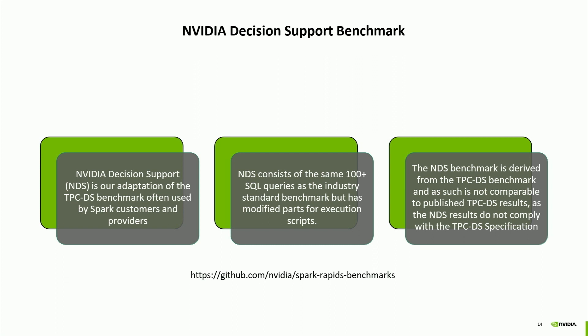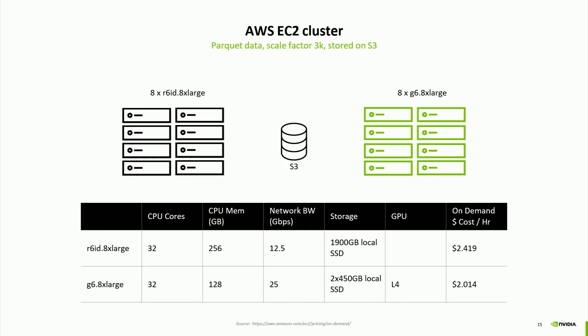These benchmarks use NDS, our TPC-DS-derived benchmark. TPC-DS is widely used in the Spark community; we used the exact same queries without modification—only some execution scripts were modified, which is why it's not technically TPC-DS. This was run on AWS EC2 with Apache Spark 3.4.1, using Parquet data at scale factor 3k (three terabytes) stored in S3. On the left, eight CPU nodes using R6ID X-Large; on the right, G6 nodes—each with a single NVIDIA L4 GPU—giving eight GPUs total in the cluster.